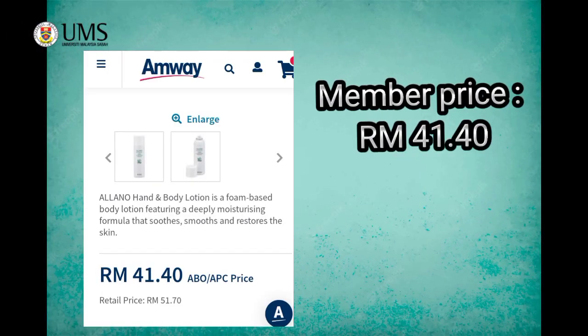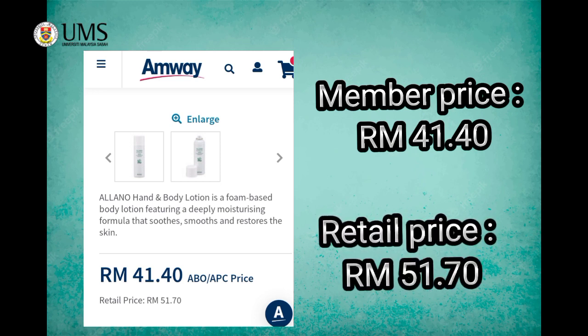Now I will share the price and where you can get this product. We can buy this Eleno Lotion from M.A. Shop and also online. These are the websites. If you want to buy this at the lowest price, you can join as a member. The member price for this Eleno Lotion is RM41.40 and the retail or customer price is RM51.70. Don't underestimate this lotion after seeing the price, because you must consider the benefits and how it helps to cure many problems.